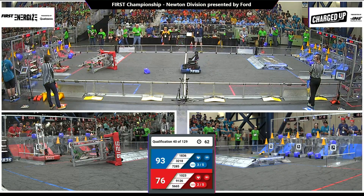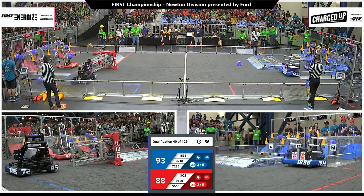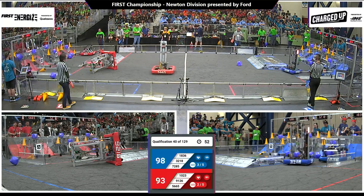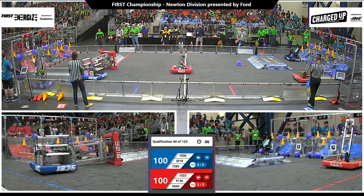7285 scores for the Blue Alliance, heading back to the loading zone. All three blue robots are in the loading zone. Two of them heading back now to the grid. A cone being scored by 3218, Panther Robotics — they've got it. 1836 Milken Knights scoring a cube low for blue. 98-93, now 98-100, advantage red.